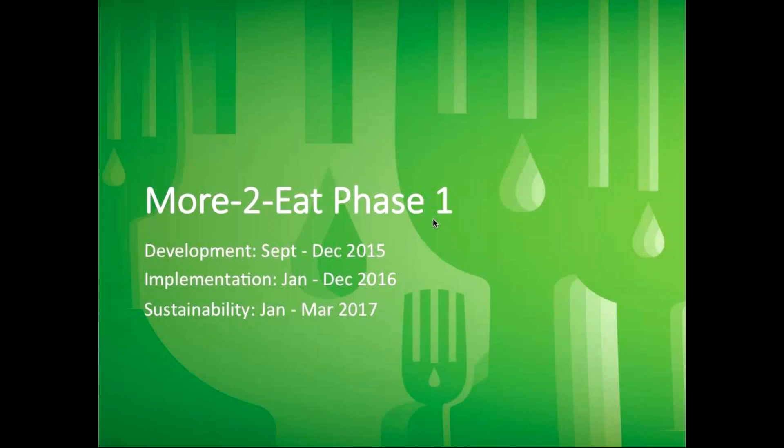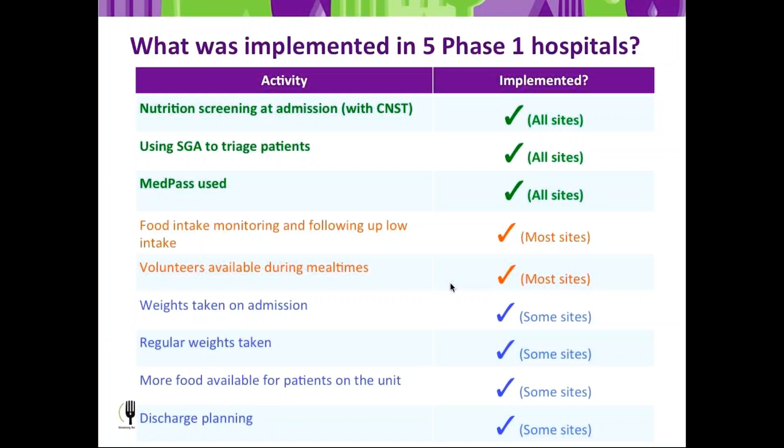Some key points from More to Eat Phase 1: the project had three phases. The developmental phase was September to December 2015, where we understood what was actually happening in hospitals and collected data about what needed to change. The implementation phase ran January to December 2016, followed by sustainability from January to March 2017. In each of the five Phase 1 hospitals, every site did screening, every site did SGA triaging of patients, and every site did MedPass. Other aspects of IMPACT were picked up variably depending on the hospital and their priorities.